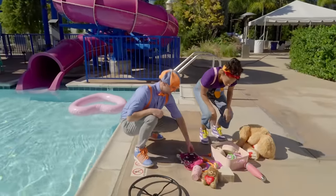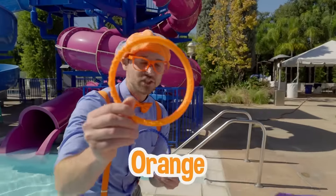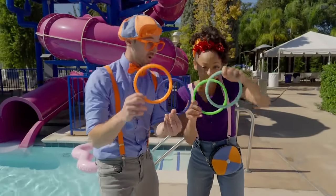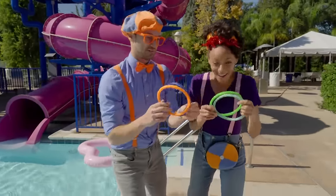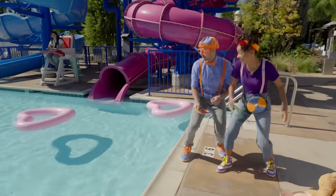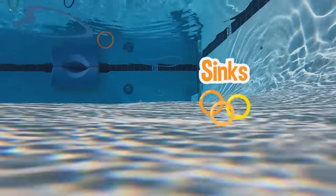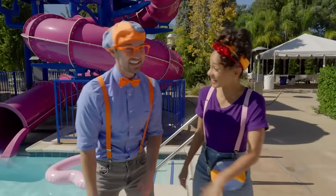Let's see — I found an orange and a blue ring! I have rings too! Shall we throw them in at the same time? Ready? Three, two, one! Look — they're going down! They're sinking! Those must be dive rings! You're right! You can throw them in the pool, hold your breath, dive down, and grab them! What a fun game!